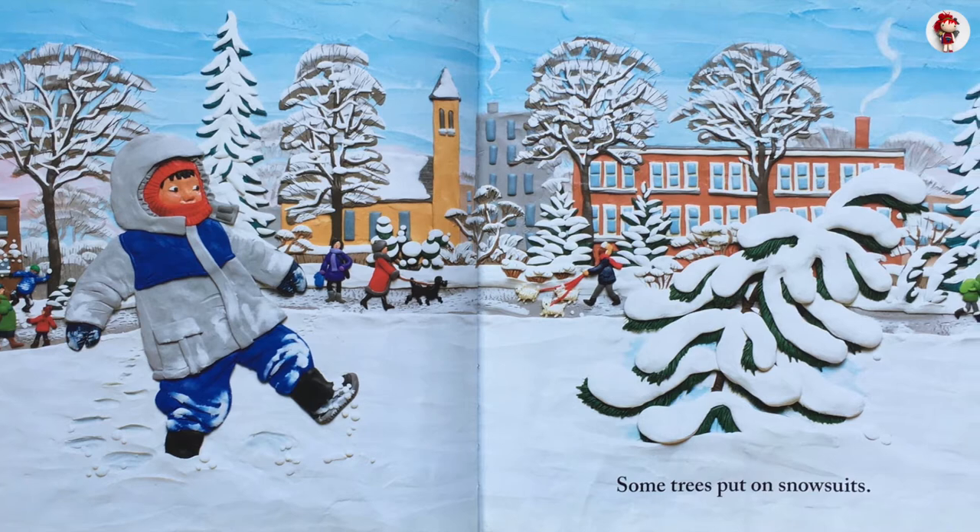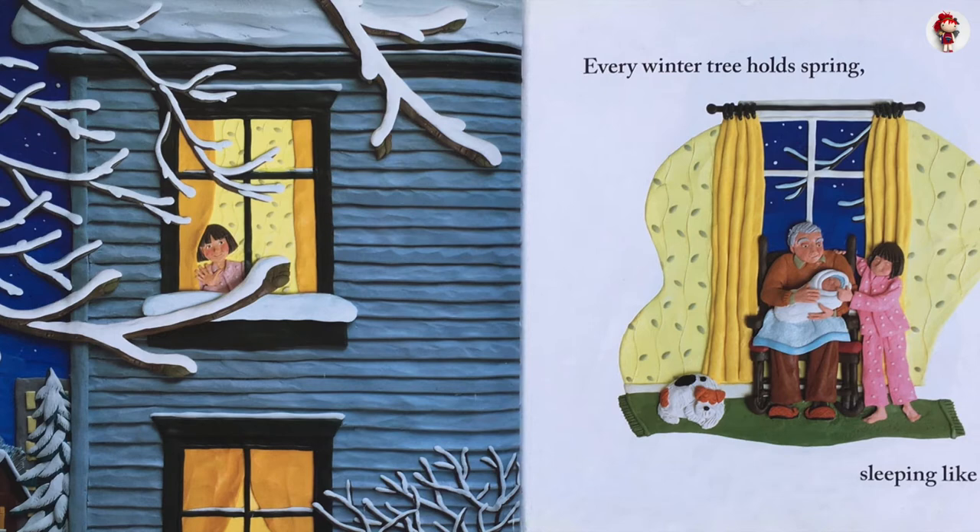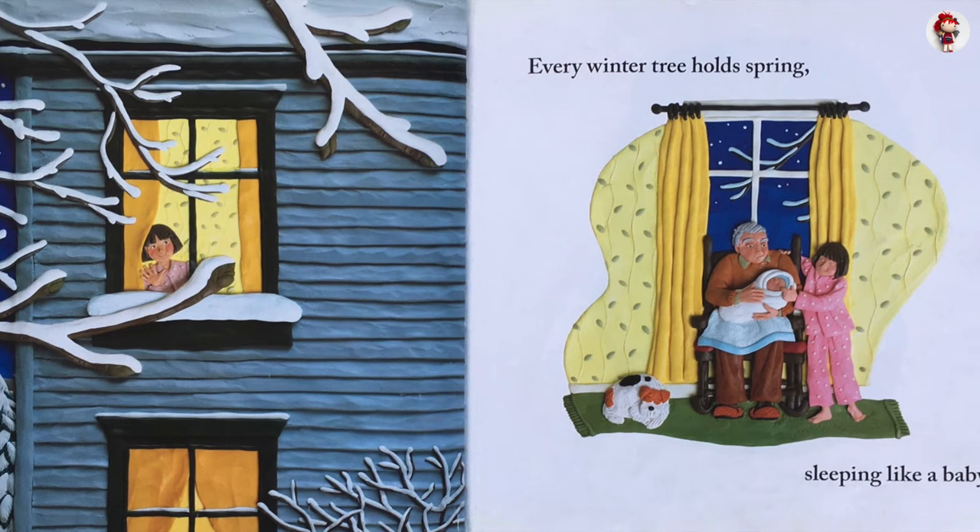Some trees put on snow suits. Every winter tree holds spring. Sleeping like a baby.